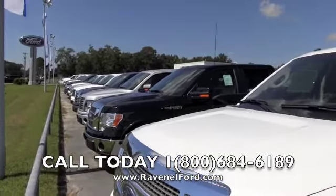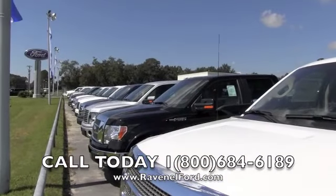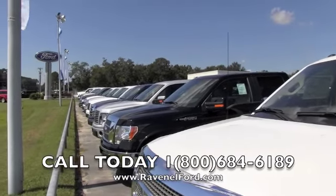We're going to save you some money, I promise you. If you're at another car dealer today, turn around and come on down to Ravenel Ford. We'll see you then — bye bye!